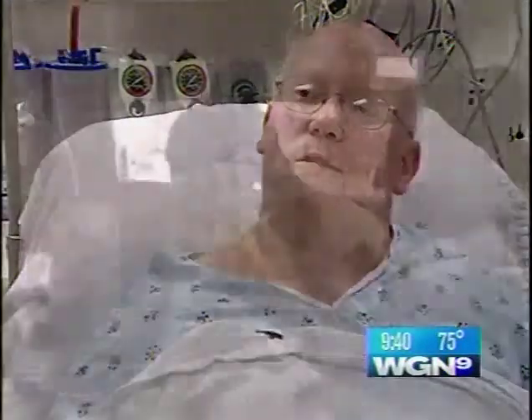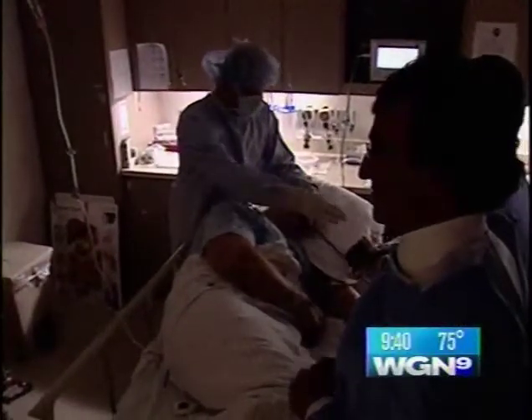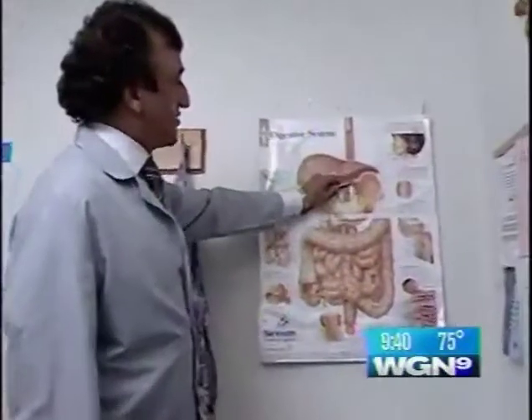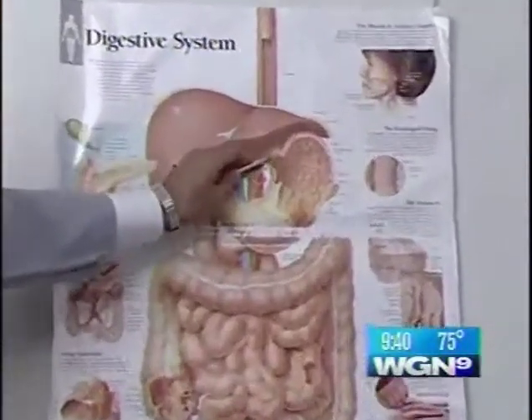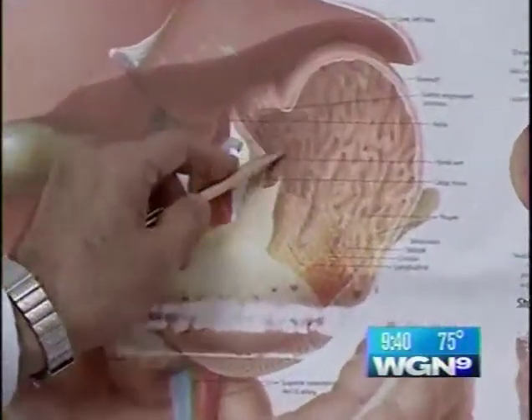I was looking for something that would permanently take care of the acid reflux. Gastroesophageal reflux disease, or GERD, is caused by a loosening of the sphincter muscle at the base of the esophagus. This is the gastroesophageal junction, and this is the muscle which is weak. Medication is often used to treat GERD, but it just reduces acid — it doesn't correct the problem.